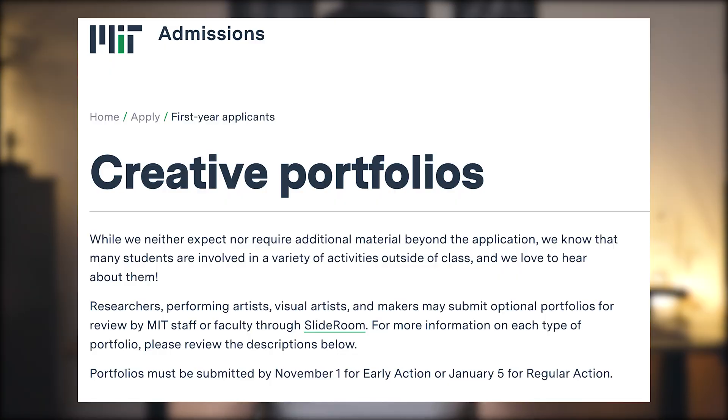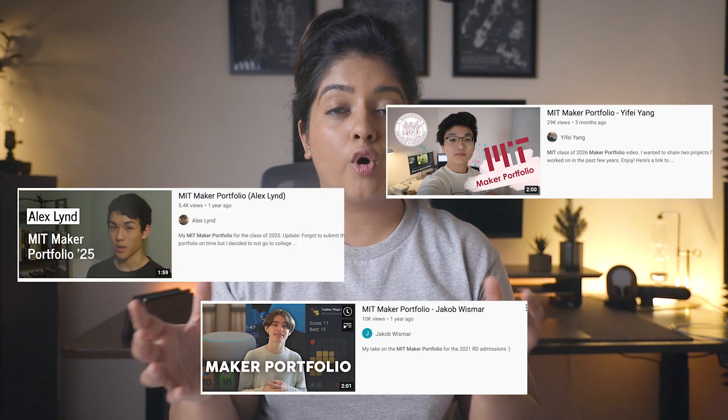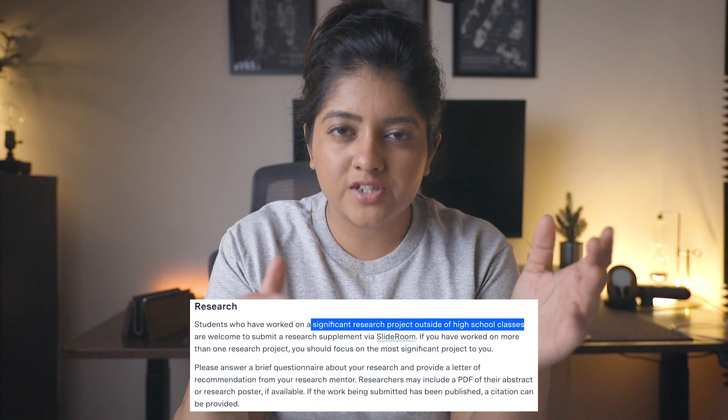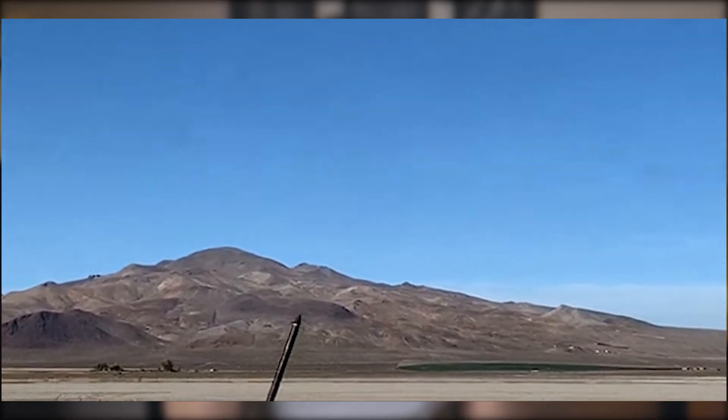This is where MIT's maker portfolio comes in — the small, supplemental, optional part of the college application that most applicants don't even bother to go through because it's optional. MIT gives high school students the opportunity to showcase their projects, research experience, and their entire skill set in the form of a maker portfolio. These projects can be related to literally anything, from science to engineering to music to art, whether it's a video game students made or even a rocket launcher — anything that shows your area of interest and what you've done to build your skill set around that.